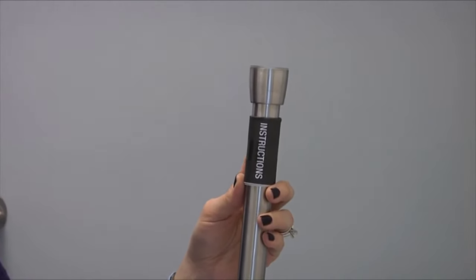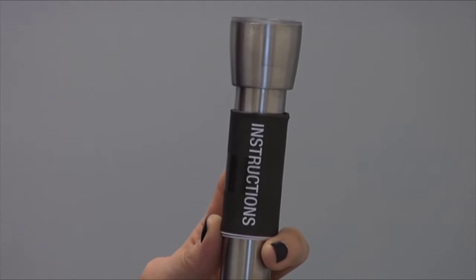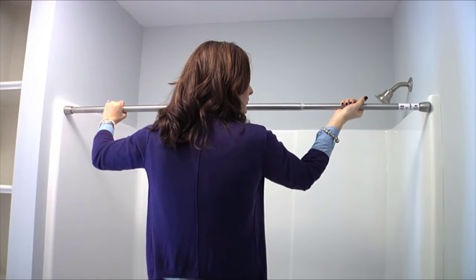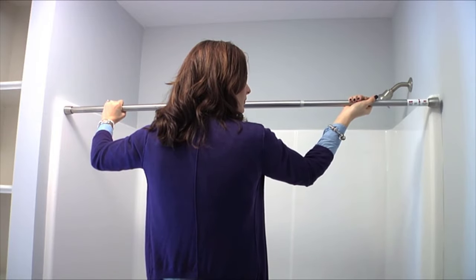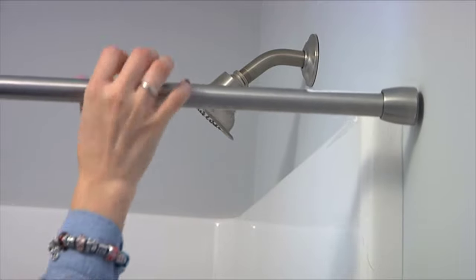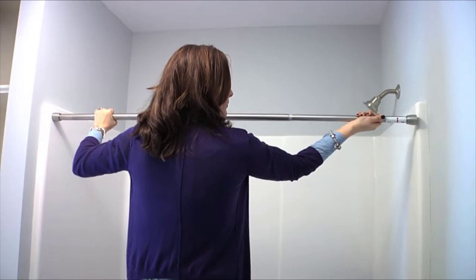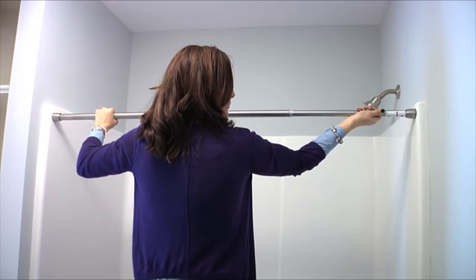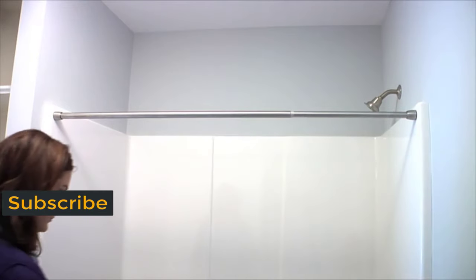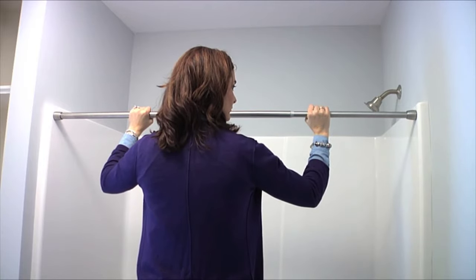To install your InterDesign Tension Rods, be sure to remove the instruction sheet inserted into the packaging. Pull the tension to the sides of the tub or shower opening. Then remove from the opening and extend the tension rod one inch longer than the opening and twist the tension rod in the direction of the arrow affixed to the rod away from your body. This will lock the tension rod into place. Compress the tension rod so that you can fit it back into the shower or tub opening and release. The Constant Tension technology is now in full force and provides a long-lasting, strong, and sturdy hold.